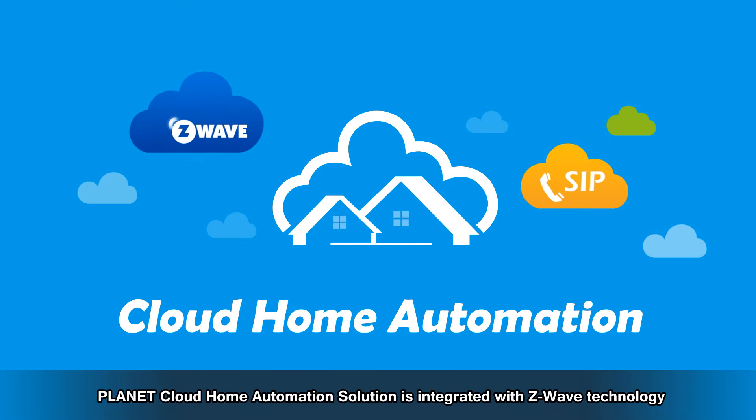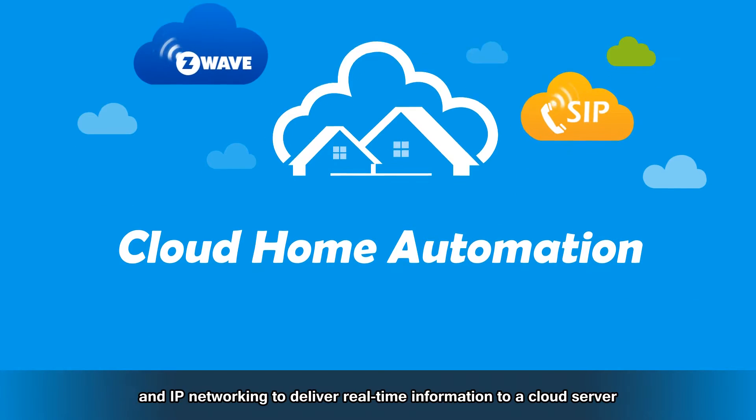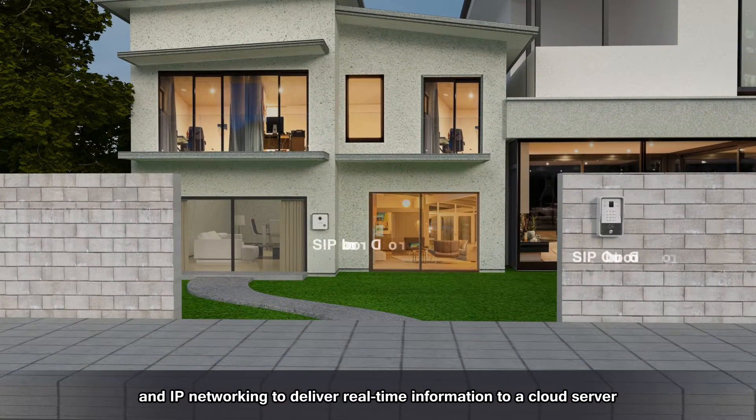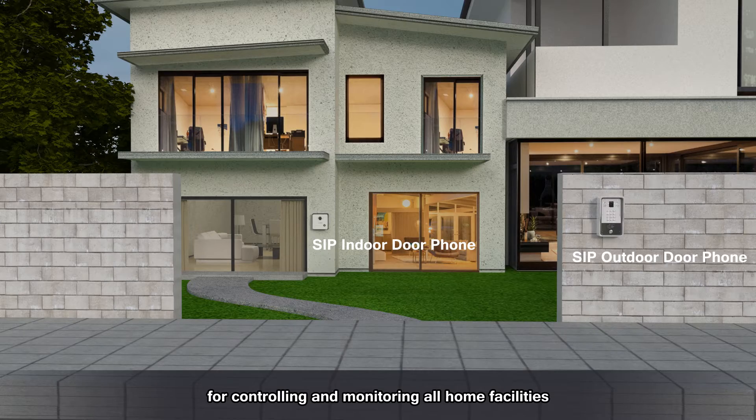Planet Cloud Home Automation Solution is integrated with Z-Wave technology and IP networking to deliver real-time information to a cloud server for controlling and monitoring all home facilities.